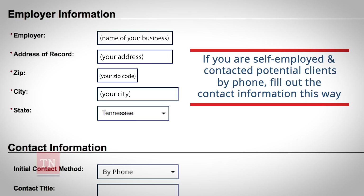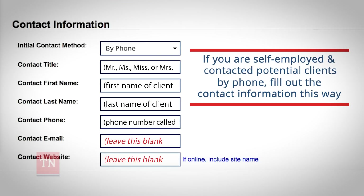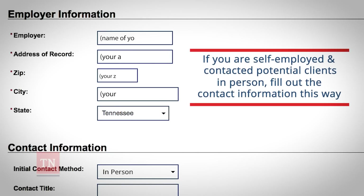If you contacted potential clients by phone, you would fill out the contact information like this. If you contacted potential clients in person, fill out the contact information this way.